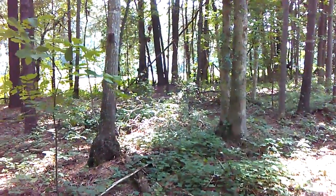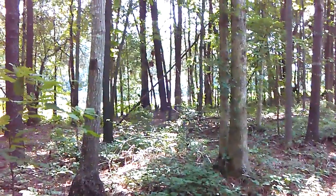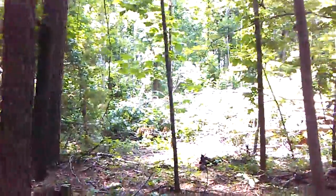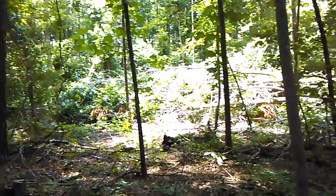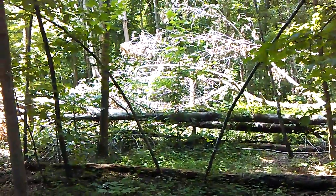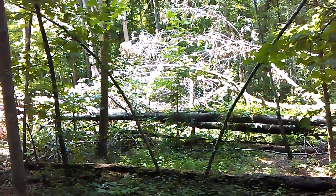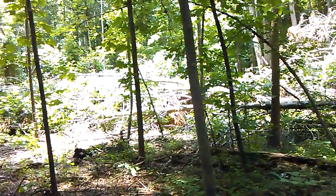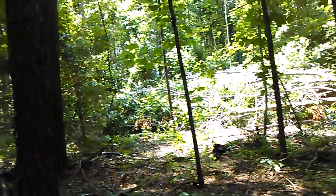This whole area in here has just got tree structures, tree bins all over the place. They use these natural fall-downs as cover. They're real good hiding places.